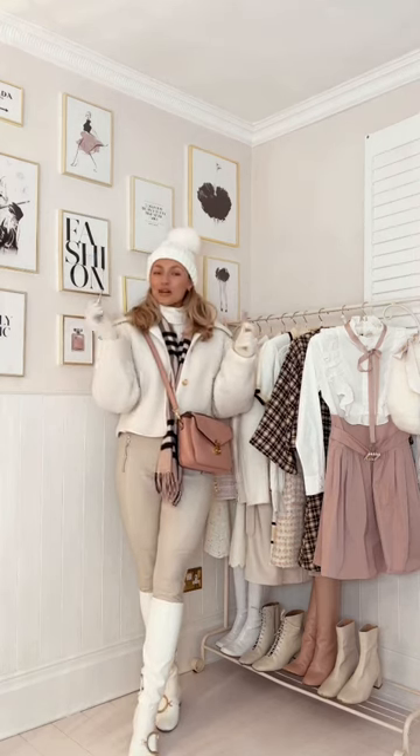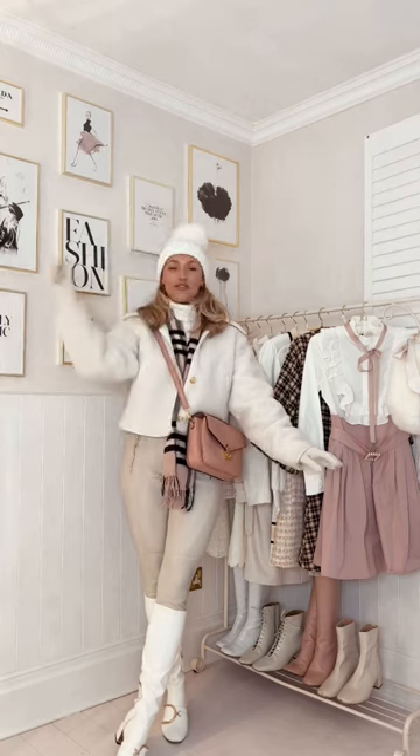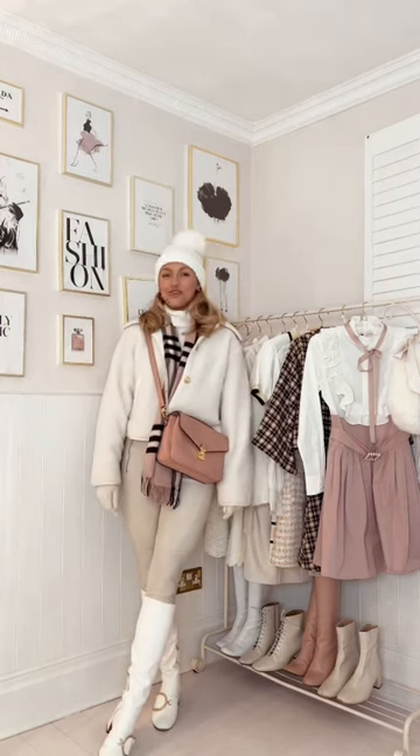A little bit of sparkly lip gloss, a spritz of flower balm, and here is my outfit for Winter Wonderland.